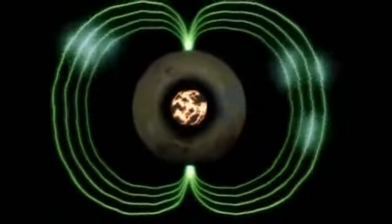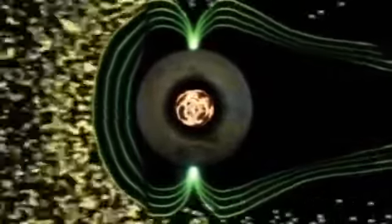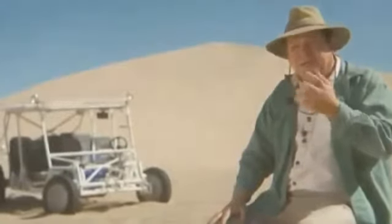This churning molten core generated a powerful magnetic field. The field projected outward, surrounding Mars like a protective shield, blocking harmful emissions from the Sun. You have this constant pressure from the Sun, which we call the solar wind. The solar wind is made out of protons, electrons, cosmic rays — all of these kinds of charged particles that could ionize the atmosphere, sputter it away.